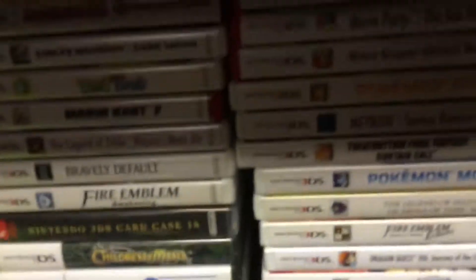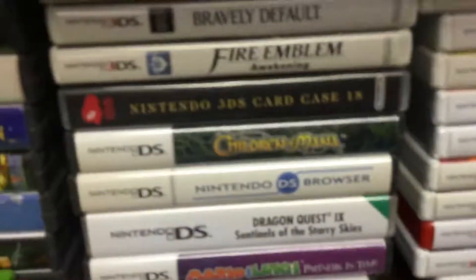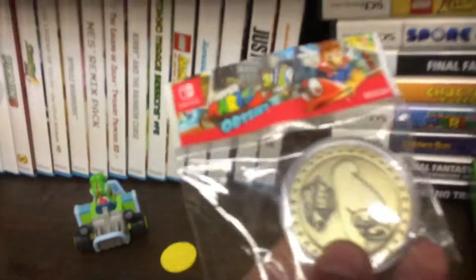Then we got some 3DS games. The 3DS is actually my favorite Nintendo portable console. Then we got DS games right behind it. Then we got the pre-order Super Mario Odyssey coin. Little Yoshi and a Mario Kart.